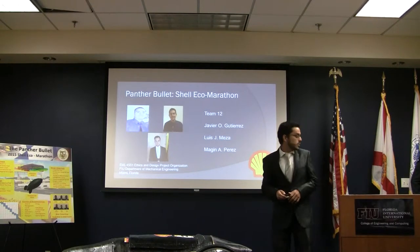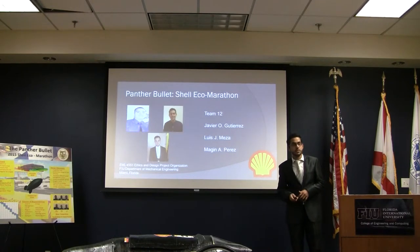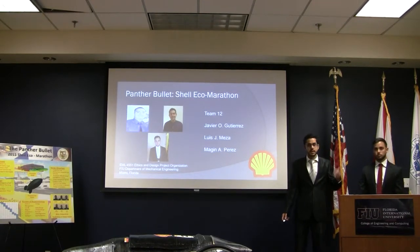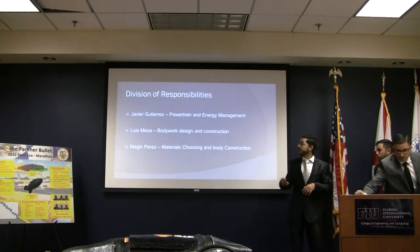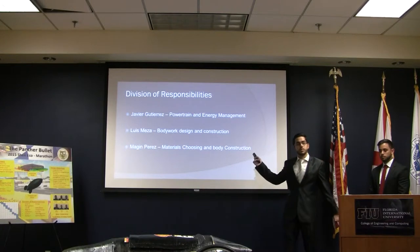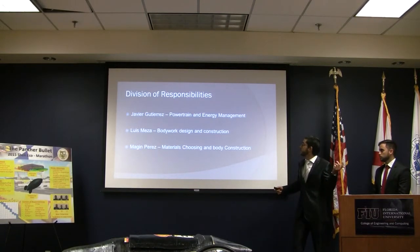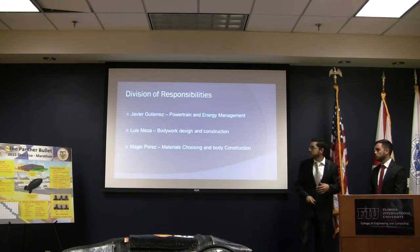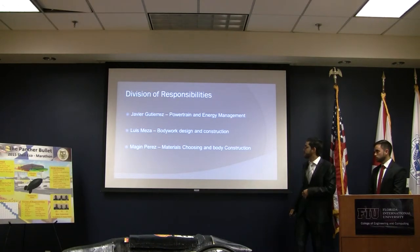Good afternoon. We are Team 12, the other group working on this project to compete in the Shell Eco-Marathon. We are composed of Javier Gutierrez, Mahim Perry, and myself, Luis Meza. The responsibilities for this group were divided as follows: Javier Gutierrez was in charge of the powertrain and energy management; I was in charge of the bodywork design and construction; and Mahim Perry was in charge of material selection and body construction.